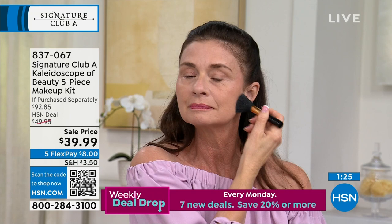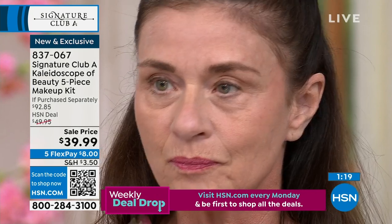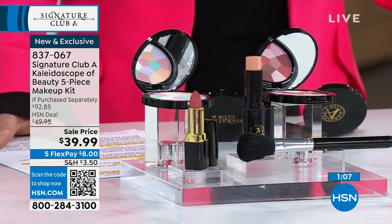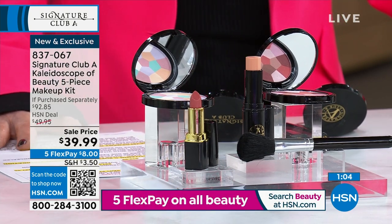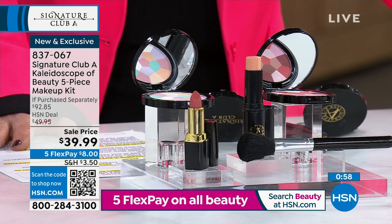You get your makeup, powder, eyeshadow, concealers — we did the work for you. All the concealers in one compact, all the blushes and eyeshadows in one compact, your lipstick — a basic color you'll wear with everything, for all skin tones. Item number 837-067. We have about a thousand left. This is new and it's the first airing.